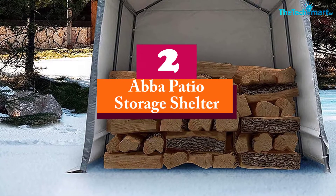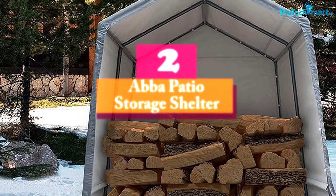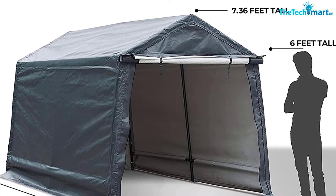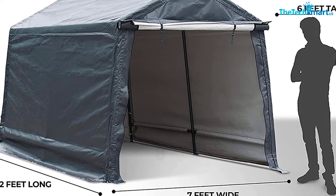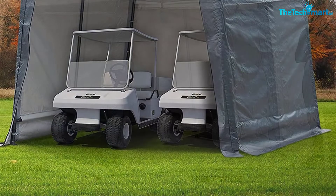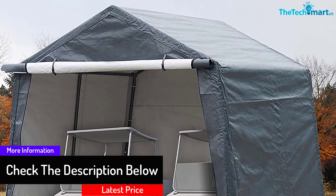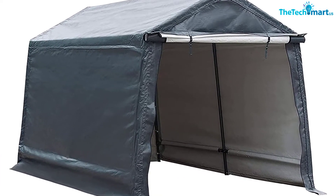At number 2, we have the ABBA Patio Storage Shelter. You can't beat this amount of security and quality when taking into consideration the cost. This is a fantastic product all around for safeguarding your pricey four-wheeled investment. It's also ideal for small outdoor events and parties. The steel frames unite with heavy-duty metal corners, stakes, and ropes to provide better stability when anchored into the floor. With waterproof and UV-resistant covers, there's barely any degradation, so it will work for you for as long as you require it.